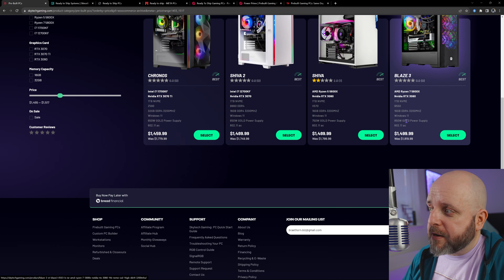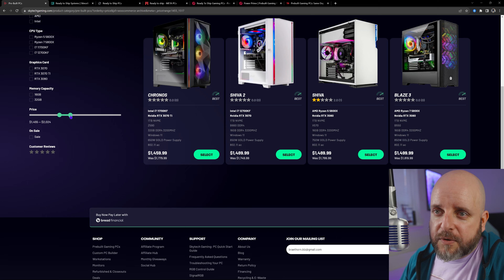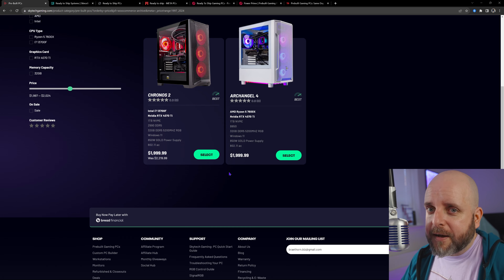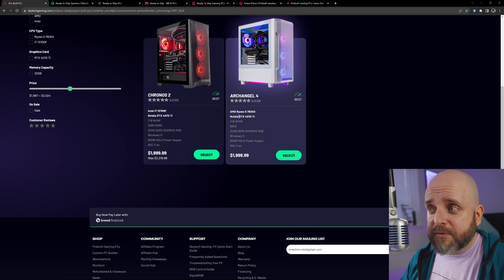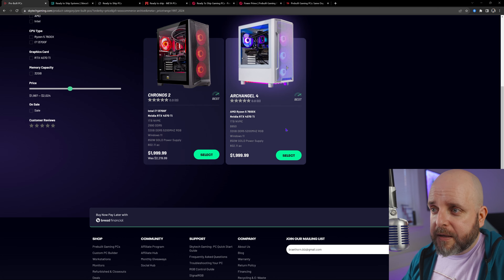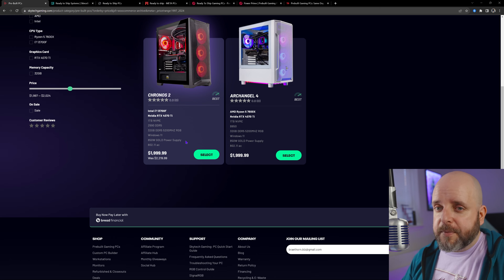If you want to get into the AMD ecosystem and plan on upgrading down the line — maybe for the next 3D vCache monster next generation — you're going to want the AMD system. With that being said, let's move over to Alexander PCs. Go to their website, then products and ready-to-ship PCs. That is a lot of systems.